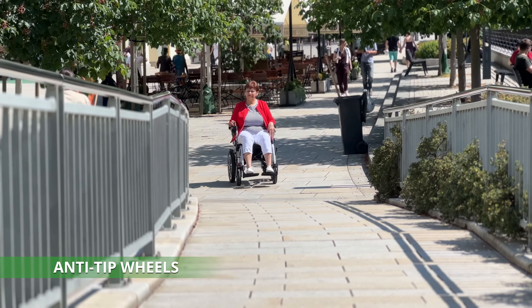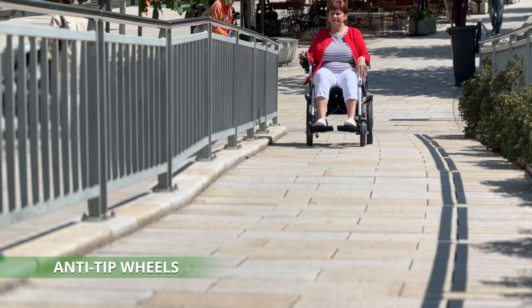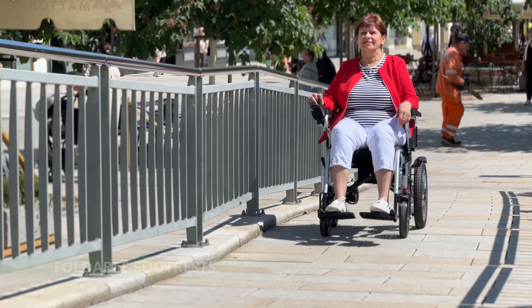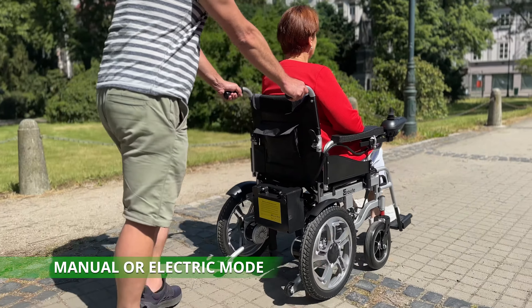The wheelchair has anti-tip wheels, increasing safety during your travels. By lifting the footrest, you can safely transfer in and out of the wheelchair. It also offers the option of operating in manual or electric mode.